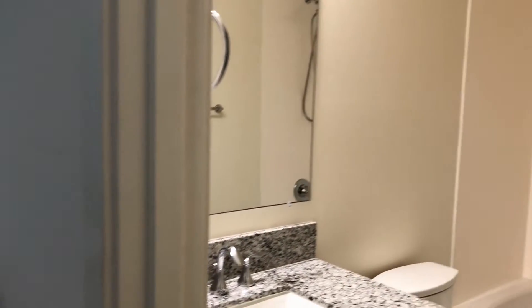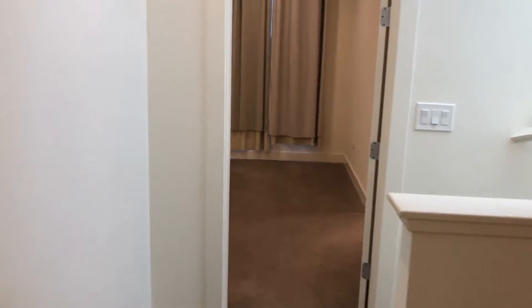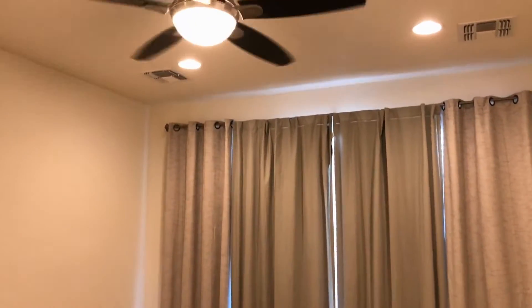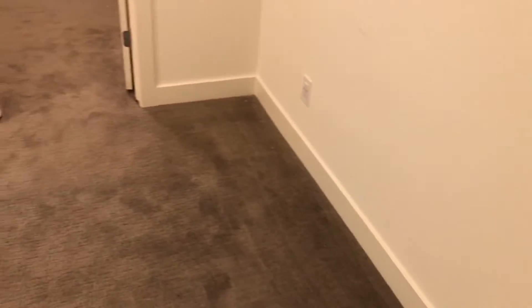Going down the hall into the master bedroom and master bath. Great big master bedroom with ceiling fan and lights, great carpet, great paint. Nice big walk-in closet.